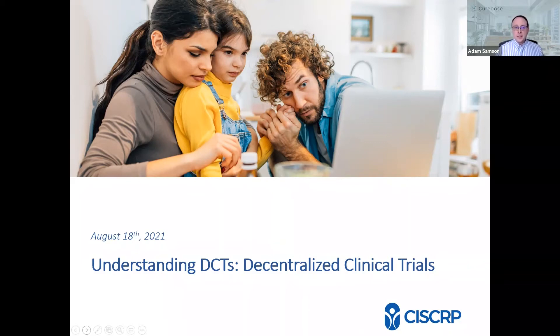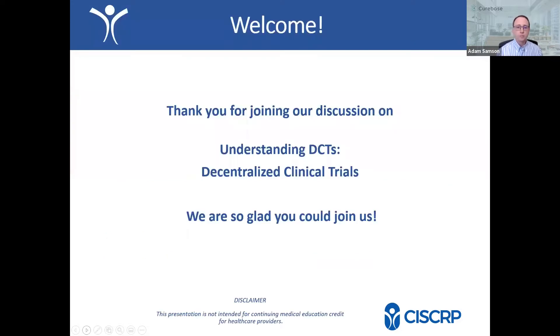I'd like to welcome everybody and say thanks so much for taking the time to join us here today. Thanks to our wonderful panelists, who I'll introduce here, and thanks to CISCRIP for collaborating with CureBase on this event. We only have 15 minutes, so we want to make the best use of everybody's time. Today we'll talk about what decentralized clinical trials are, how they work, and the importance of diversity in clinical research participation.